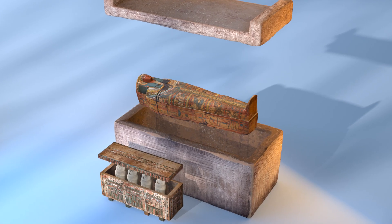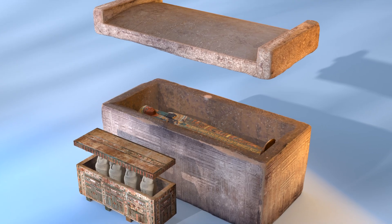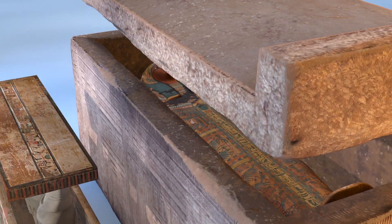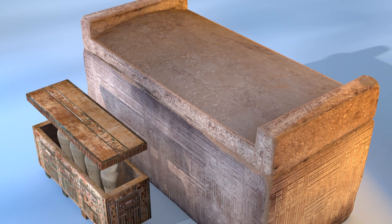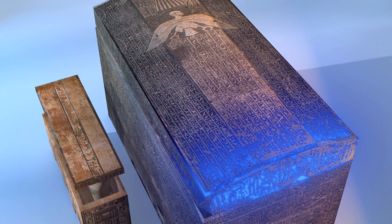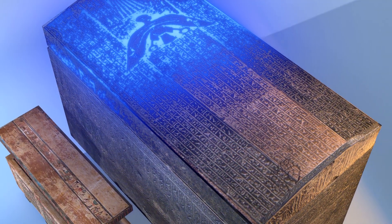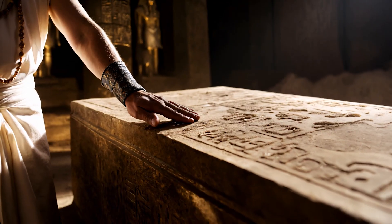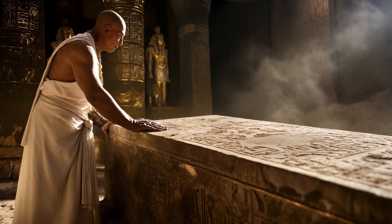All of these wooden coffins were then placed inside a stone sarcophagus, which was sealed with a heavy lid. This massive stone cover protected the burial from tomb robbers, environmental damage, spiritual threats, and physical decay. Many lids were inscribed with prayers, spells, and the name of the deceased to ensure their identity remained intact in the afterlife. Some featured elaborate carvings of protective deities meant to watch over the body inside.